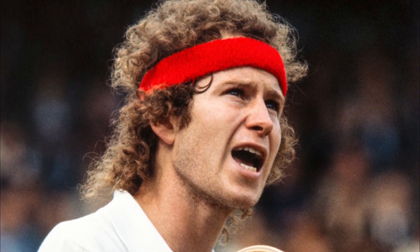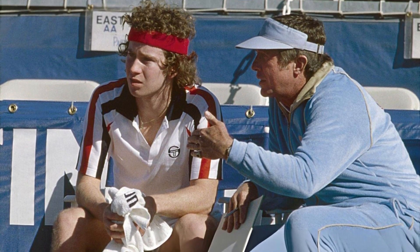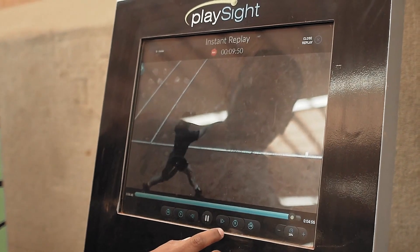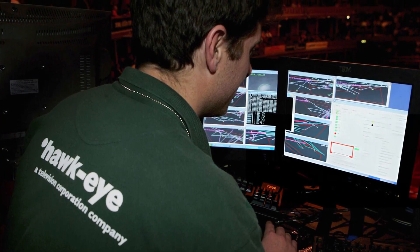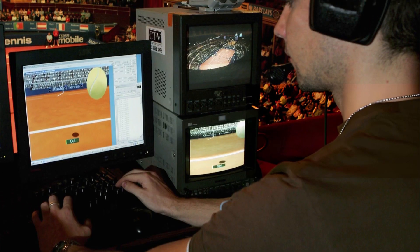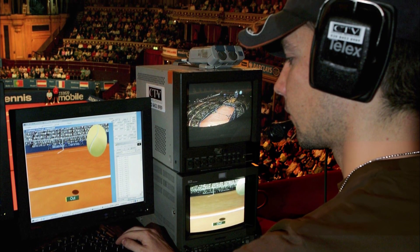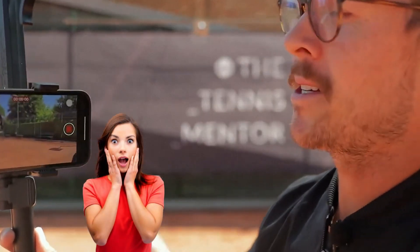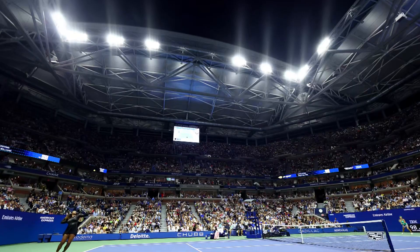Coaches struggled to provide concrete advice without detailed performance insights. As technology started to evolve, the introduction of new tools began transforming the landscape, offering insights and data that were once impossible to gather. But then things started to change dramatically as new technologies came onto the scene, bringing with them the ability to look at the game in ways never thought possible before.